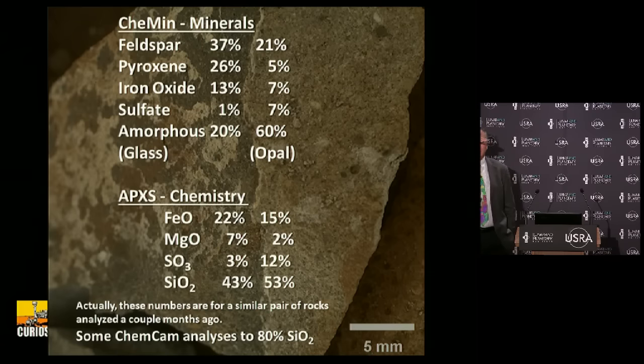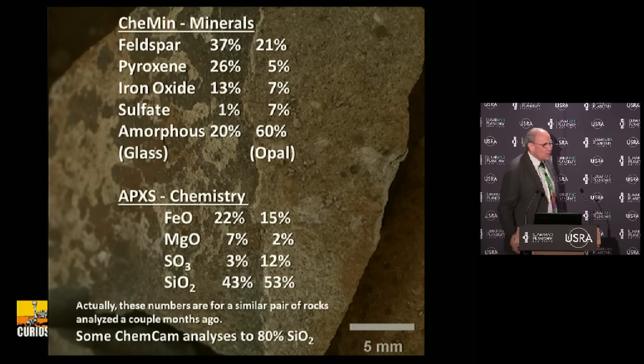Question about how many wheels you'd have to lose before the rover becomes immobile. Certainly you can go with five wheels - the Spirit rover limped along on five wheels for quite a long time. It depends which ones - if both front wheels went, it would tip over.